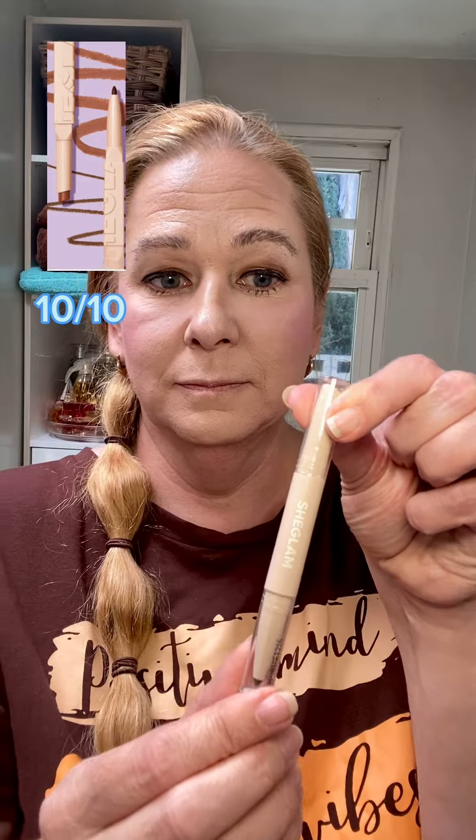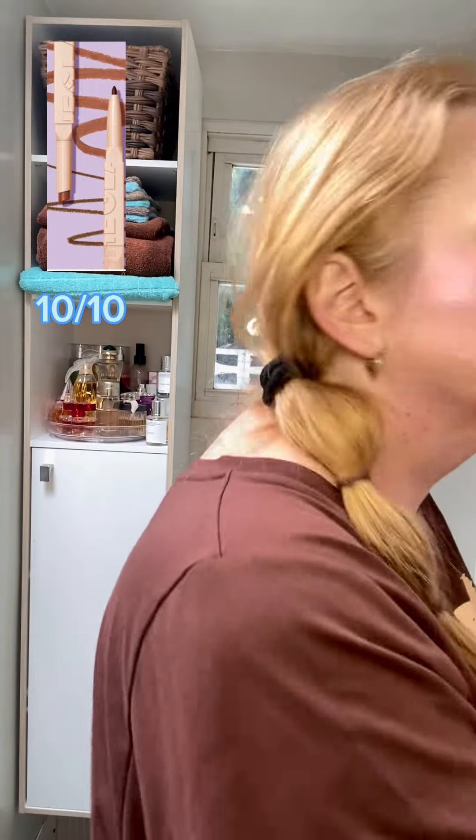Look how cute this is — this is the Care Bear Blush. It's such a gorgeous pink. You can never have too much blush. And we have this lip liner and lipstick duo, which is also really nice. Let me put on the lip liner and now the lipstick. It's a really beautiful color — I never thought that would look good on me, but I really, really like it.